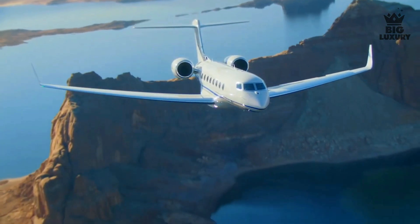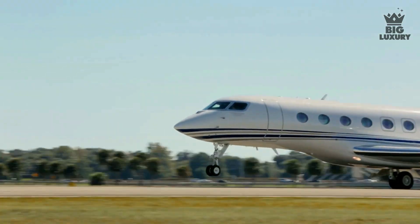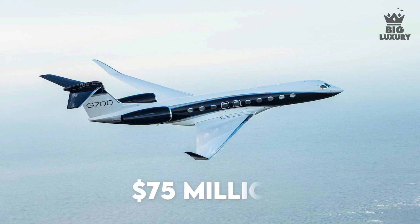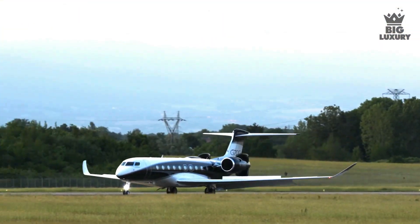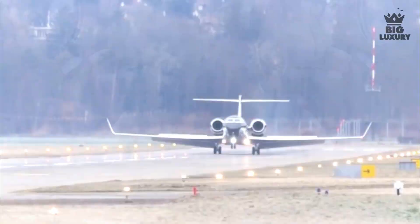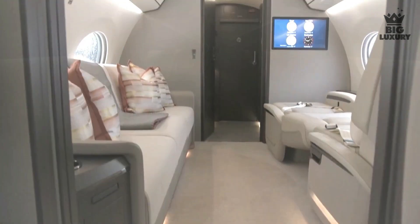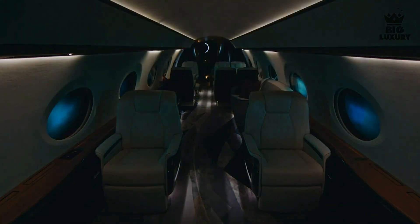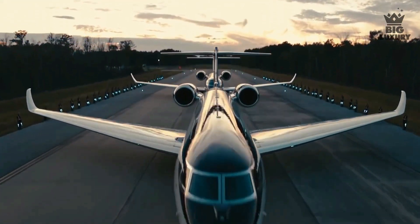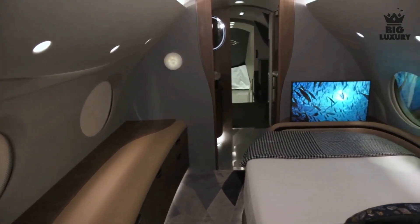Gulfstream G700 tops the G650ER in terms of cabin space, innovation, and flexibility of cabin design. In terms of overall specifications, the G700 is extremely similar to the G650ER with only some minor differences. The price of the Gulfstream G700 is around $75 million. The G700 has a take-off distance of just 6,250 feet and a landing distance of just 2,500 feet. Cabin length is 56 feet 11 inches and cabin height is 6 feet 3 inches. The G700 features true circadian lighting to simulate the sunlight of your next time zone to help reduce jet lag, and has a maximum cabin altitude of just 4,850 feet — one of the lowest on any private jet.